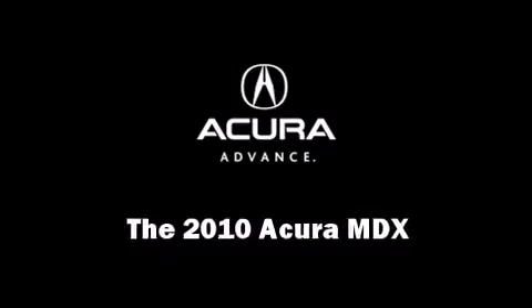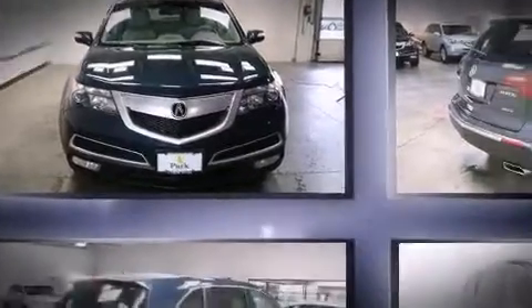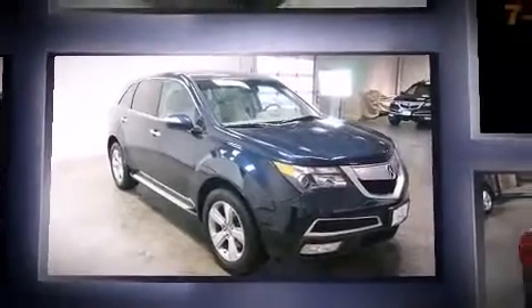The 2010 Acura MDX. With just over 30,000 miles on the odometer, this four-door sport utility vehicle prioritizes comfort, safety, and convenience.